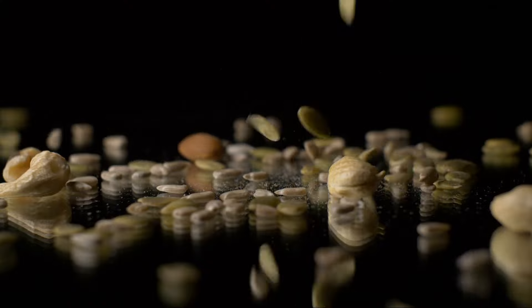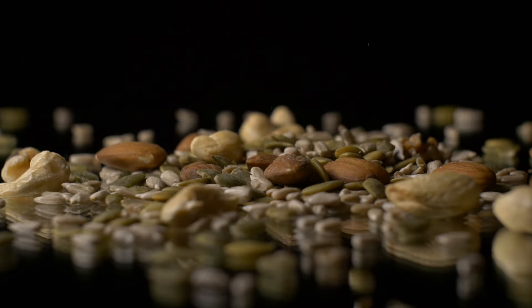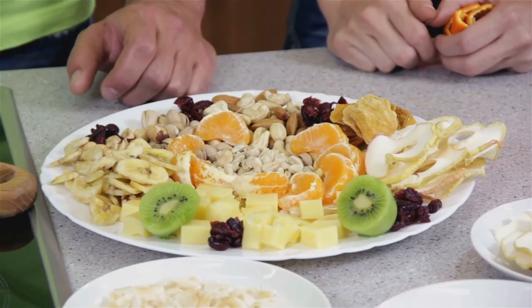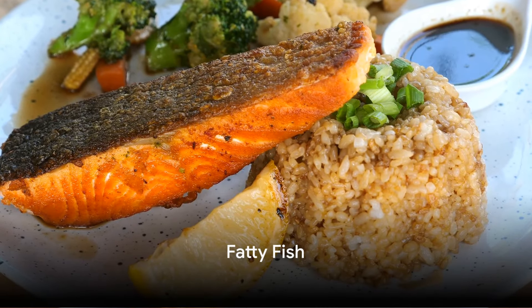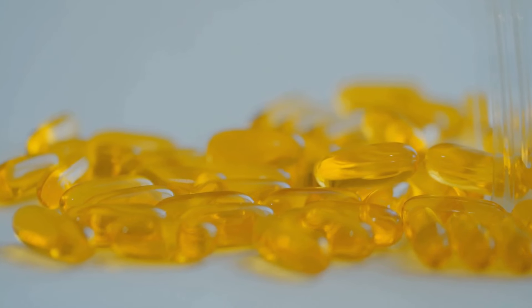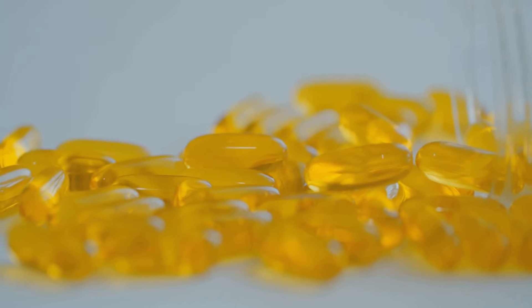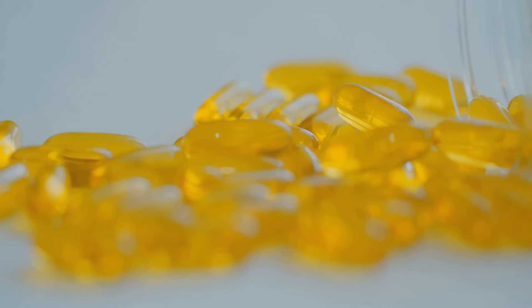That's the power of the anti-inflammatory diet. But what exactly does this diet entail? It's about filling your plate with foods that are rich in anti-inflammatory compounds. First on the list is fatty fish — not just any fish, but those rich in omega-3 fatty acids. Omega-3 fatty acids are essential nutrients that are vital for your body and brain. The likes of salmon, mackerel, and tuna are perfect examples.